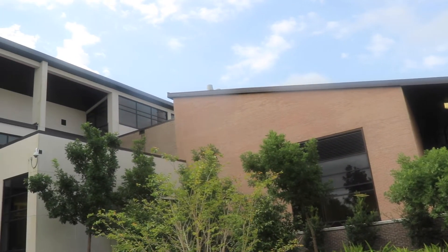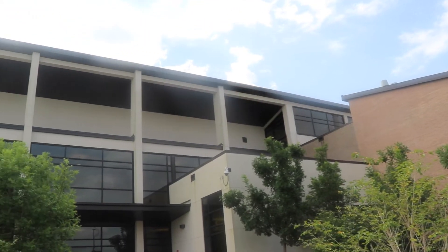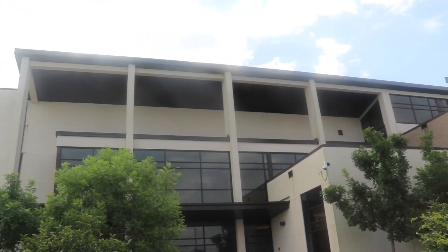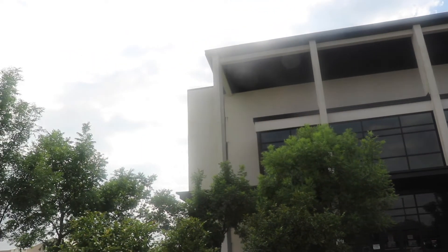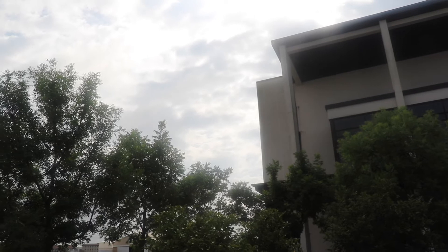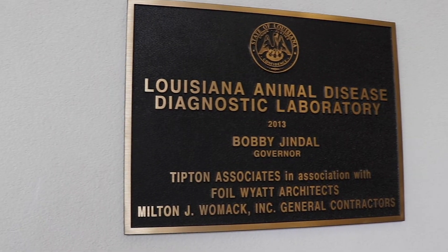Louisiana Animal Disease Diagnostic Laboratory, or LATL, is affiliated with the LSU School of Veterinary Medicine and provides diagnostic services to producers, animal owners, the LSU Veterinary Teaching Hospital, and other veterinary practices in Louisiana and surrounding states.